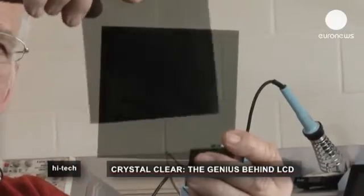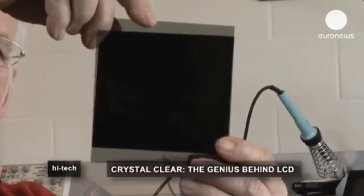If I rotate one of these filters by 90 degrees, then light cannot pass and the display appears, so to say, black. And the liquid crystal display does this manual rotation electrically.